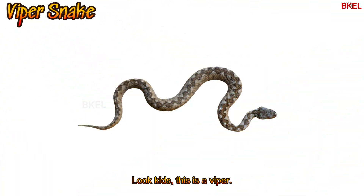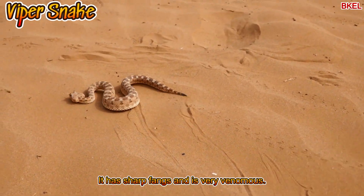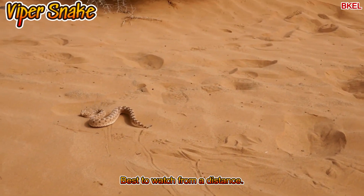This is a viper. It has sharp fangs and is very venomous. Best to watch from a distance.